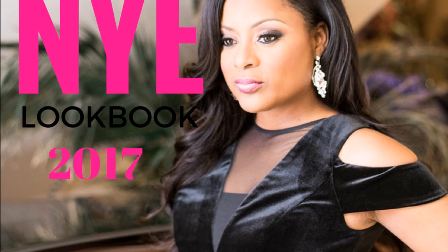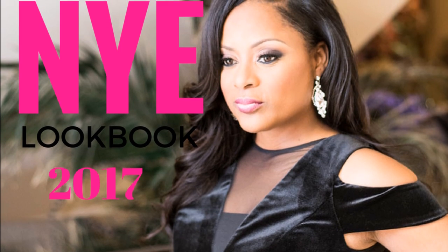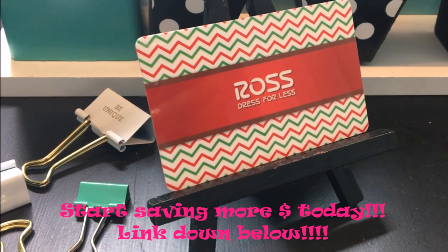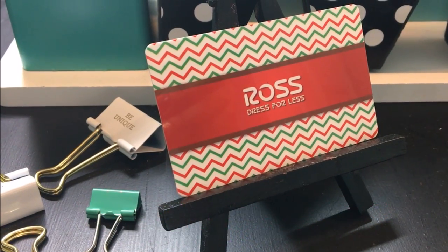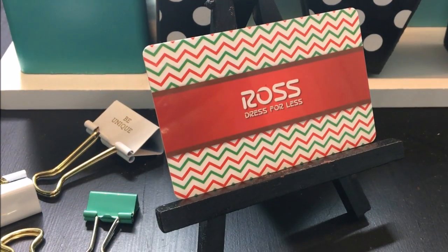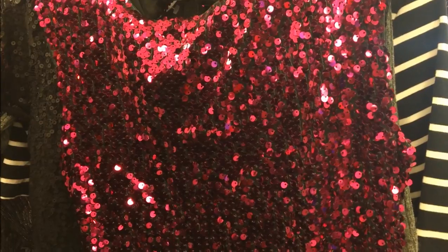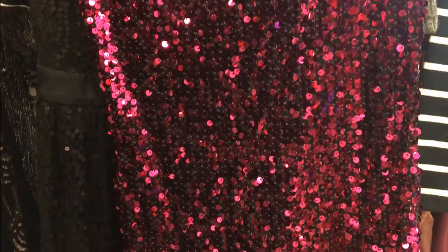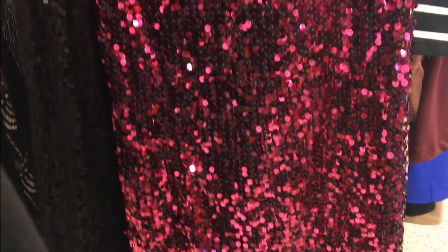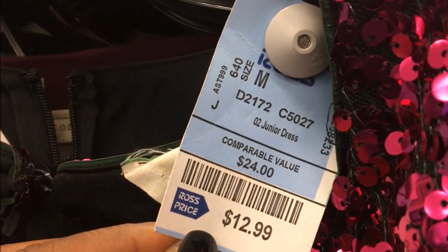Hi everyone, it's Melanie from Living Luxuriously for Less and I'd like to welcome you to my 2017 New Year's Eve lookbook. Before the Christmas holidays, I shared with you this wonderful app I found called Waze. Well, they reached out to me and sent me a gift card from Ross valued at $100 — a physical gift card — and I went on a shopping spree looking for items to share with you for New Year's Eve 2017.